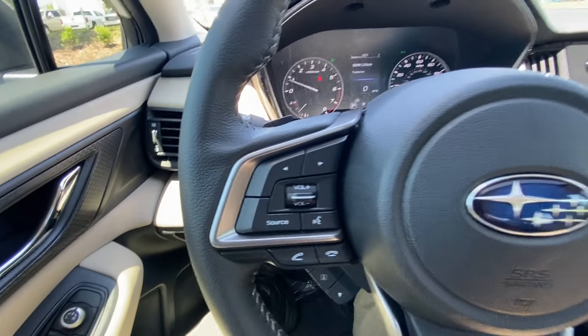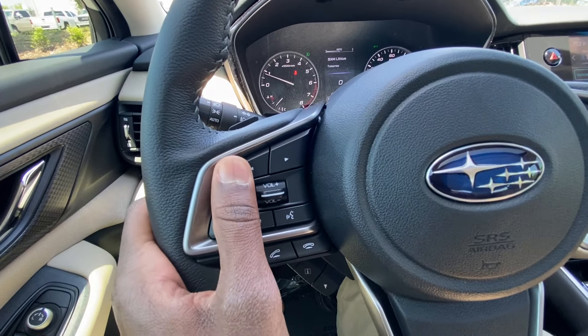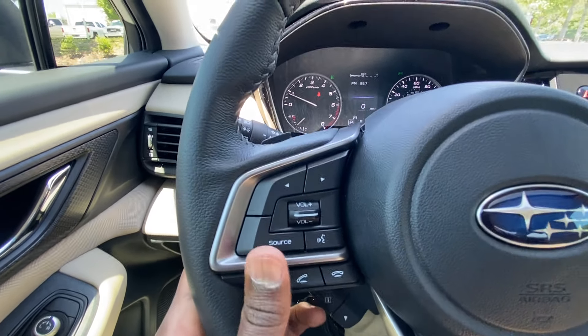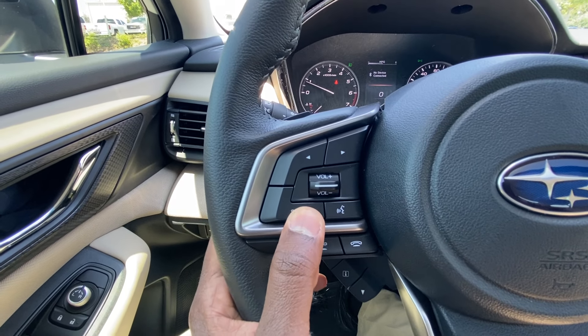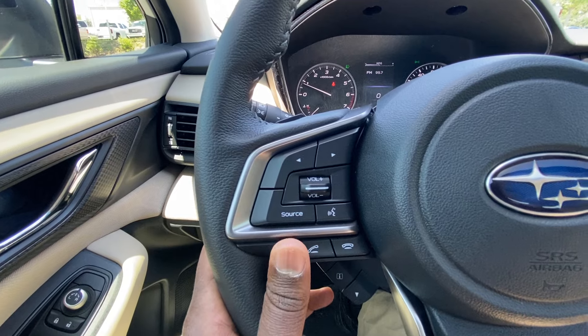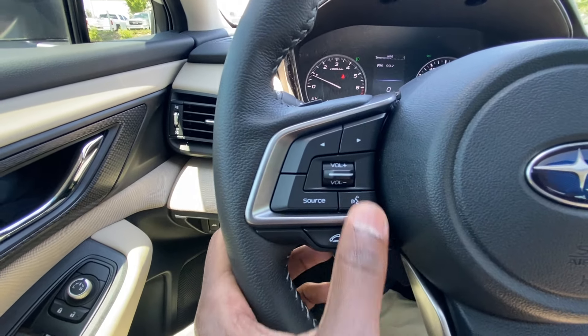Over to the left side of the steering wheel, you have your volume controls, radio station and track list controls, and your source controls — you can toggle between AM, FM, and XM along with Bluetooth. And then you have your Bluetooth controls here.